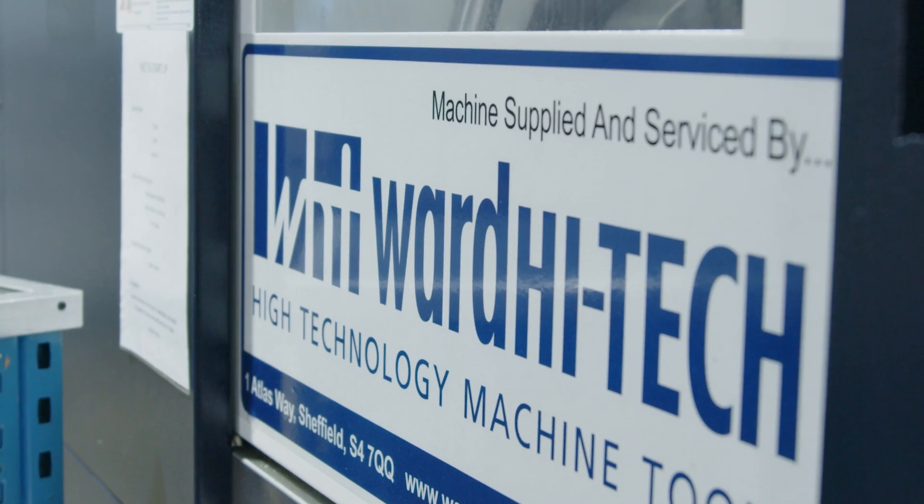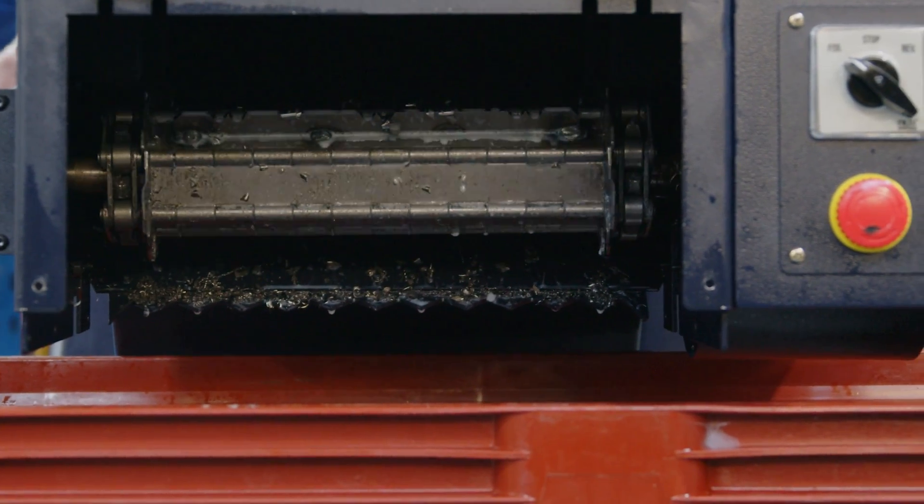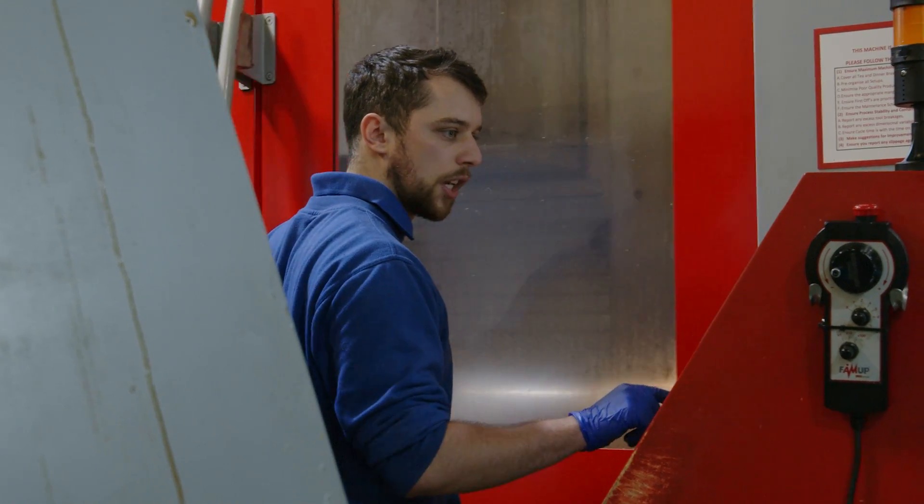World High Tech supplies for the majority of their machines and they are very good at reacting to our short-term needs. Their support is second to none. So this is a FAMUC four-axis sliding column machine.